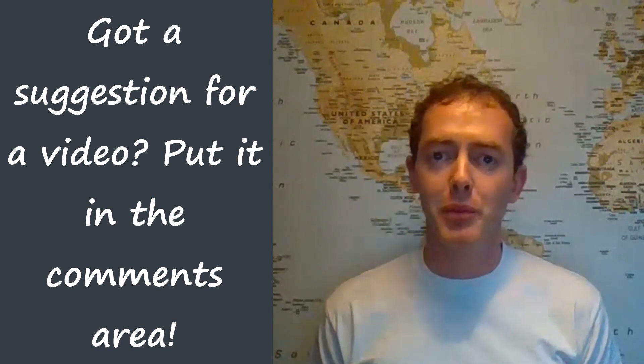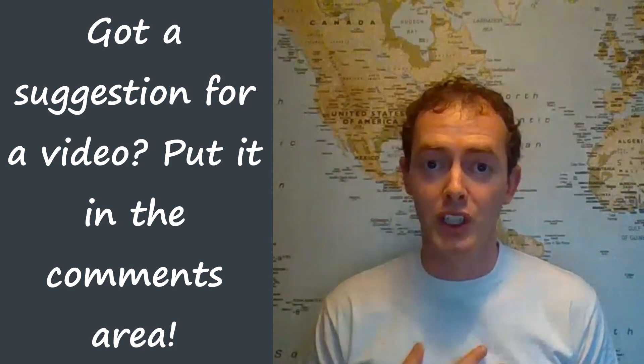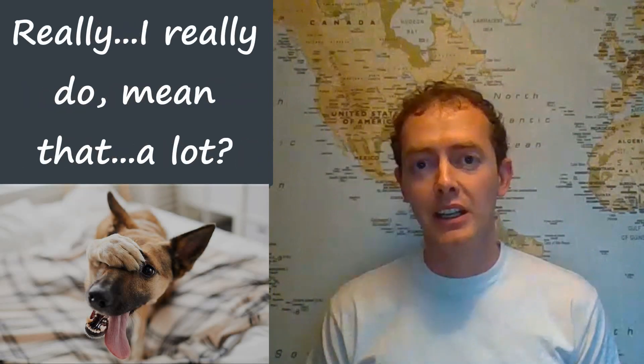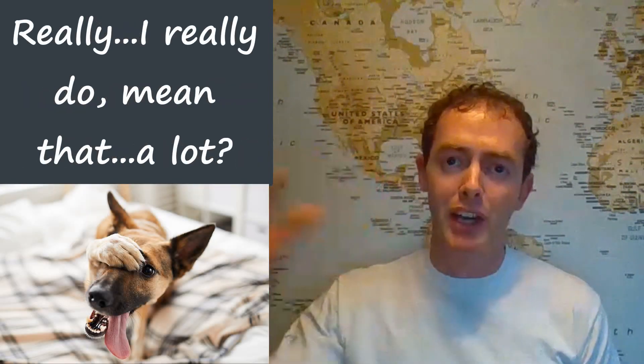But once again, thank you very much for subscribing to the channel. It really is appreciated. I mean that, really — I do mean that a lot and I hope to see you on another video soon. Bye for now.